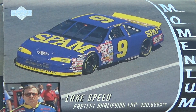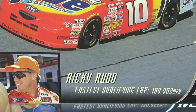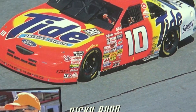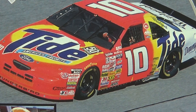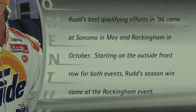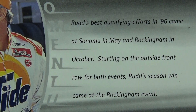Ricky Rudd — he's a Tide man. Let's get it all clean. There he is, he's got a beautiful smile. The red in the background really helps the advertising show through good. I'm going to show you the back side too. Very good.